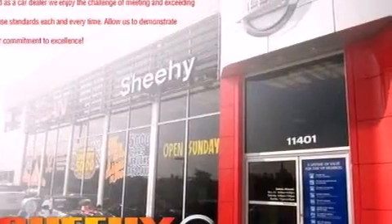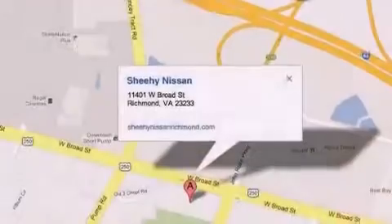A passenger side airbag, latch-ready child seat anchors, air conditioning, and this vehicle has less than 43,000 miles.